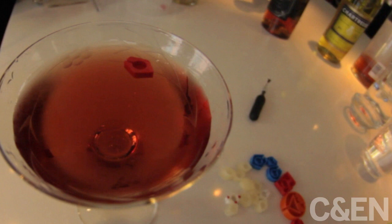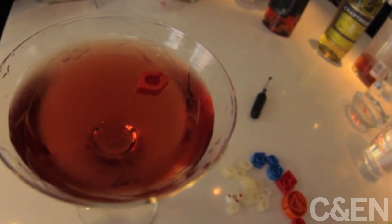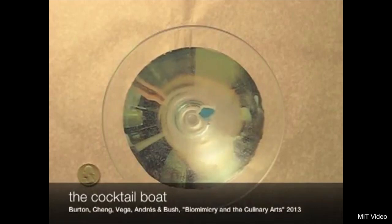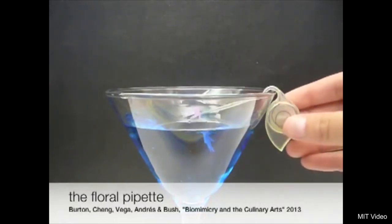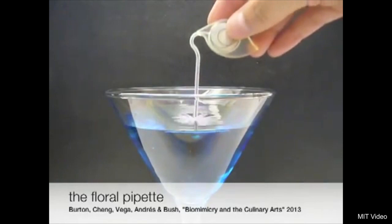Think there's a fly in that drink? Think again. That's the trendiest cocktail this side of science. Both garnishes play with surface tension, a special property of liquids.